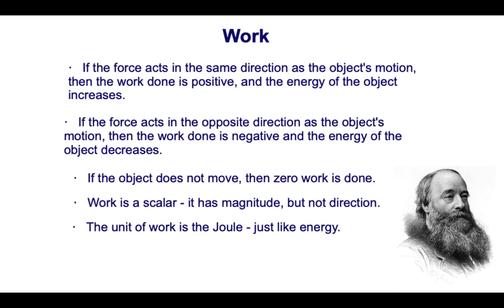If the force acts in the opposite direction to the displacement — so the displacement of the object and the force applied are in opposite directions — the work is considered to be negative. If work done is negative, energy is taken away or decreases in that system.